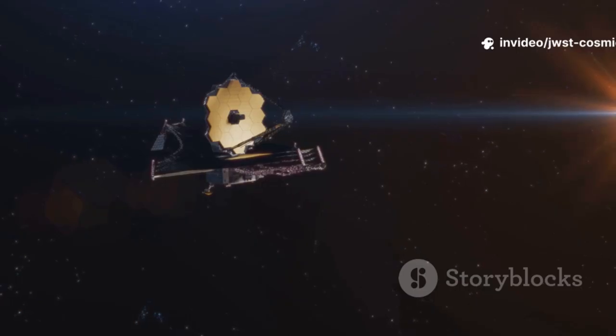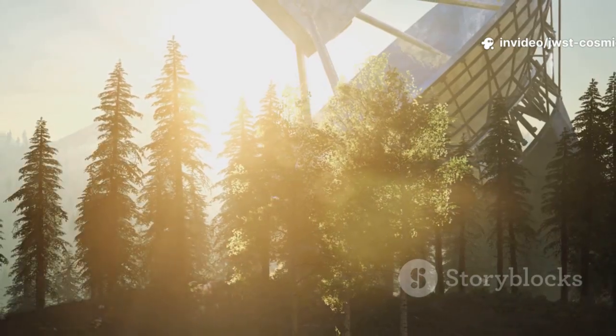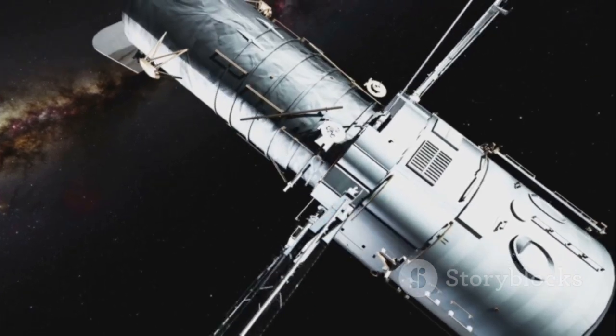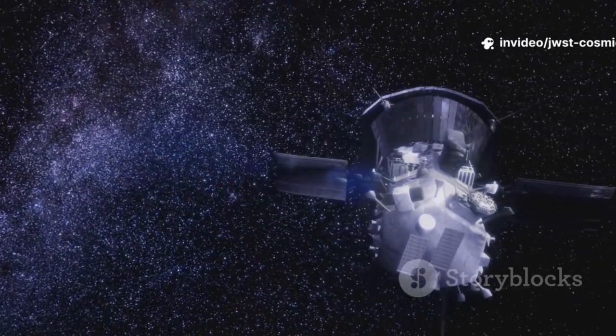Its iconic mirror, 21 feet wide, is made of 18 gold-coated beryllium segments that collect faint, ancient infrared light. Gold reflects infrared superbly. Beryllium is strong, light, and stable in extreme cold. But to see in infrared, JWST must stay colder than any place on Earth.